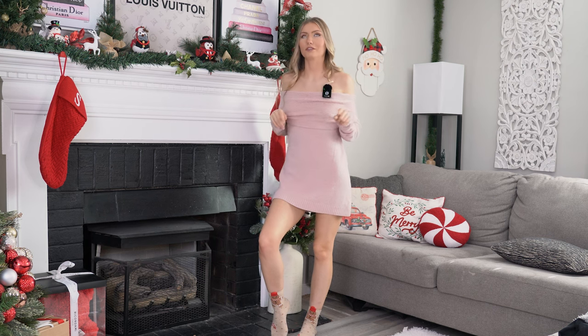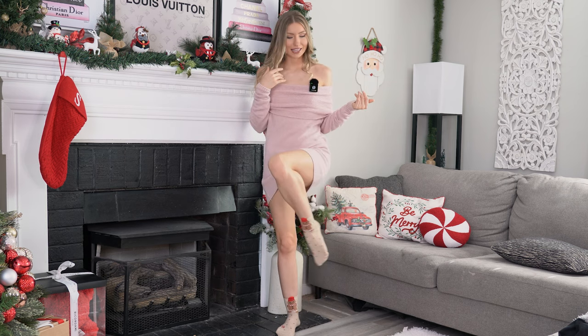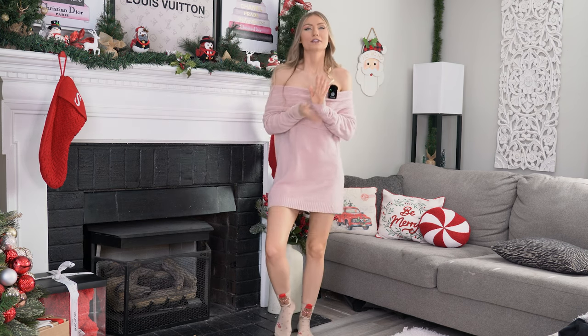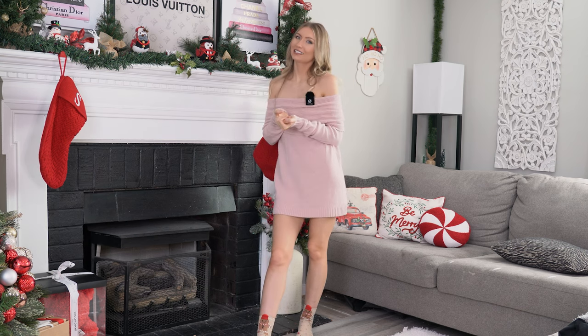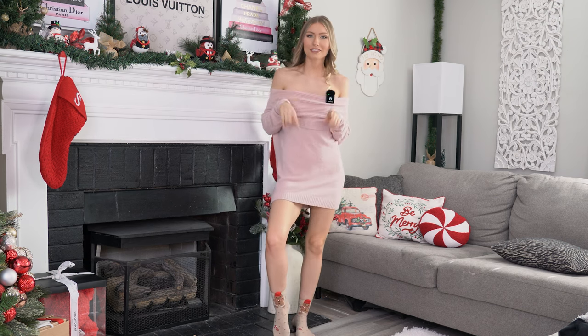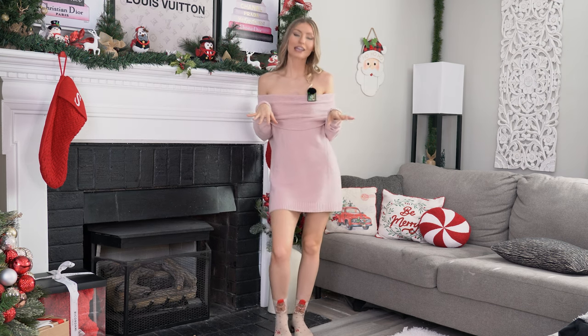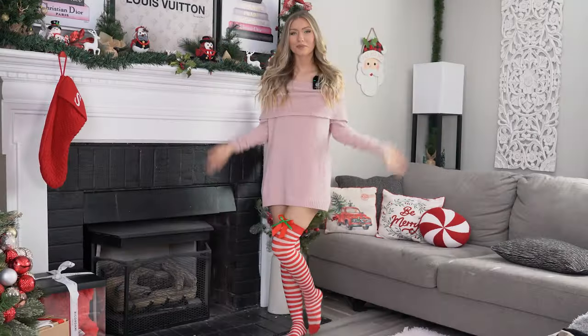These are perfect socks for staying home, snuggling up, and watching TV — especially if it's not freezing cold, because then I'd want the fuzzy ones. But if I just need a light little layer for my feet, definitely these. I'm going to give these a 10 out of 10. Leave a comment down below letting me know what y'all think, and I'll go ahead and try on the next pair of stockings.